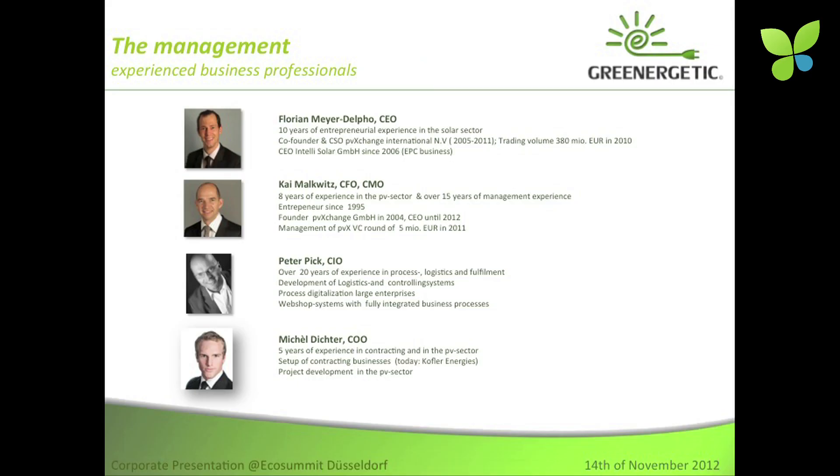Kai and I have been busy developing and bringing up PV Exchange in the past. We have recruited Peter Pick, who has been active in the logistics and fulfillment sector and also brought up a large online portal for the beverage industry. And we have Michel Dichter, who started his career in contracting and sold, together with some other students, his company to today's Kofl Energies.